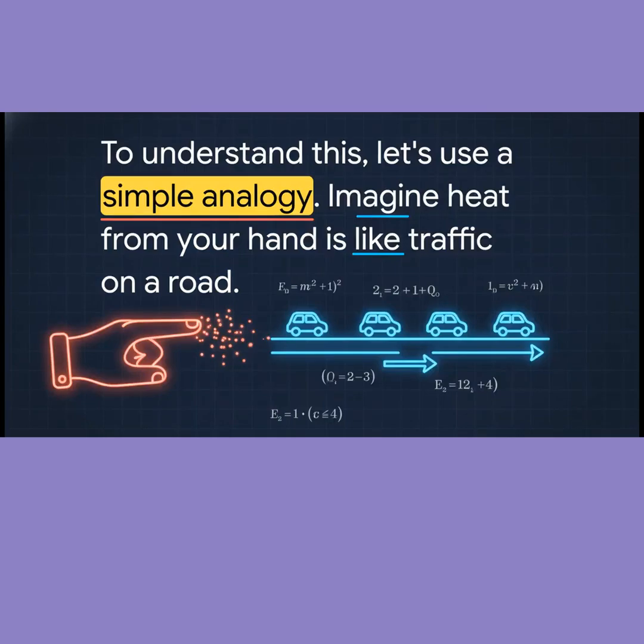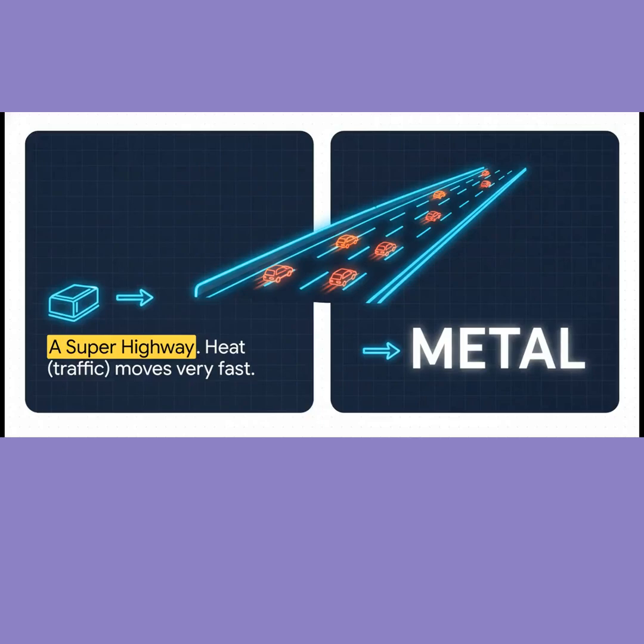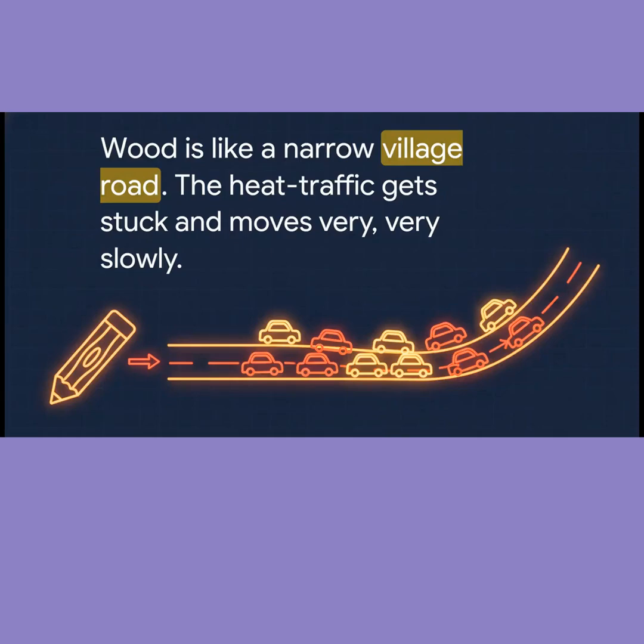Just imagine that heat from your hand is like traffic. Metal is like a super highway — the heat traffic can just zoom through it really fast. But wood, that's more like a narrow village road with tons of traffic jams. Heat moves very slowly.